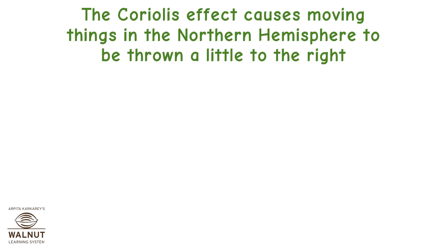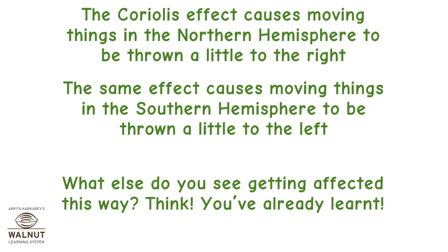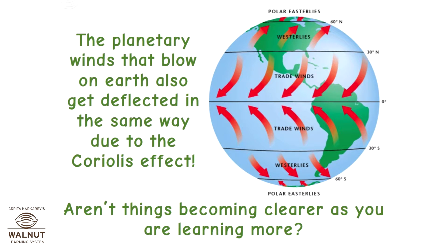The Coriolis effect causes moving things in the northern hemisphere to be thrown a little to the right. The same effect causes moving things in the southern hemisphere to be thrown a little to the left. The planetary winds that blow on earth also get deflected in the same way due to the Coriolis effect.